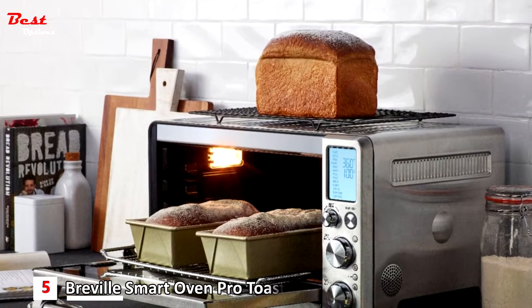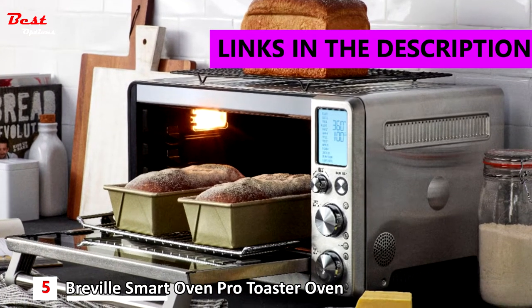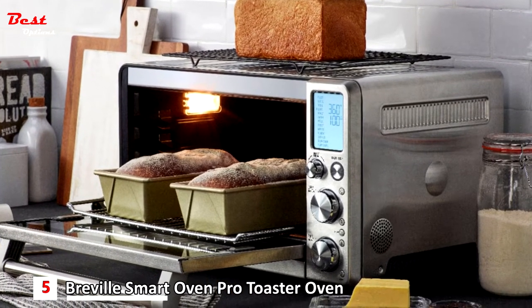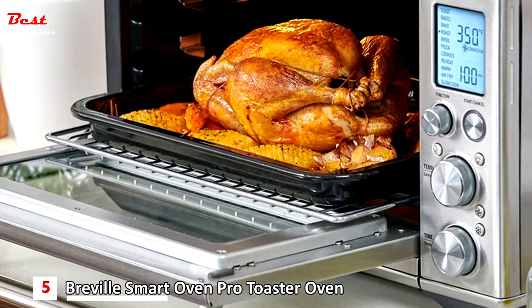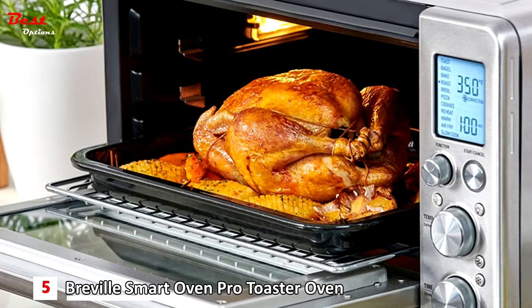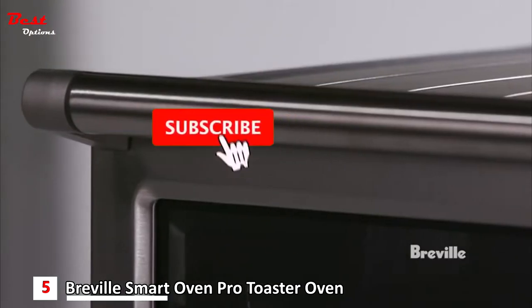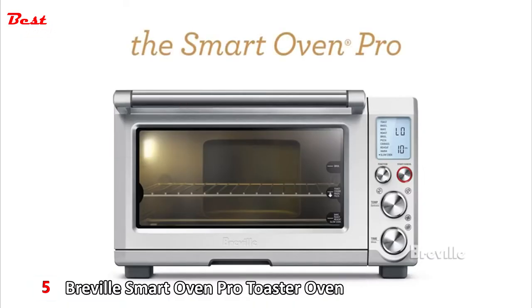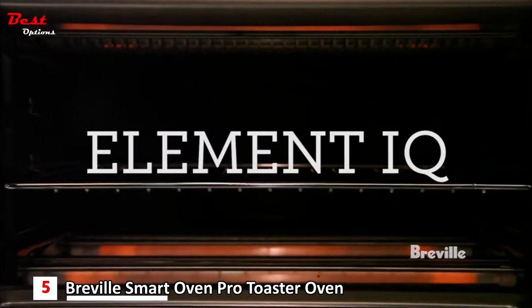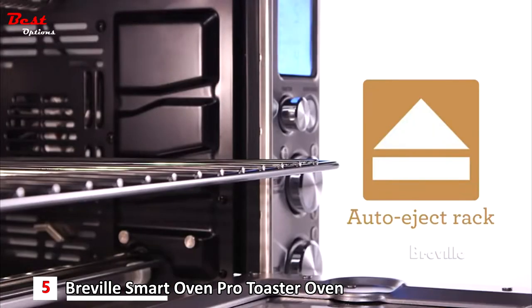The fifth product on our list is the Breville Smart Oven Pro Toaster Oven, priced at about $223. The Breville Smart Oven Pro with Element IQ System is a high-performance countertop oven. Reduce your cooking time by up to 30% using the convection setting, and choose from 10 cooking functions as an interior oven light guides you to perfection. Using five independent quartz elements, smart algorithms steer power to where and when it's needed to create the ideal cooking environment for perfect results every time.